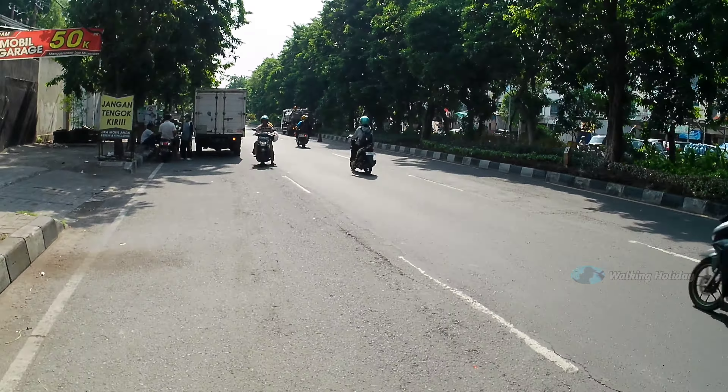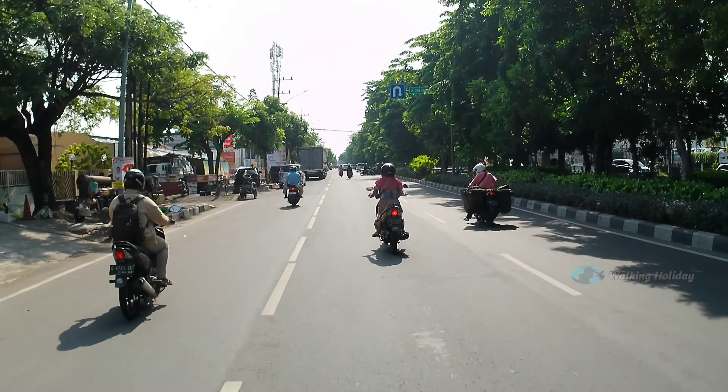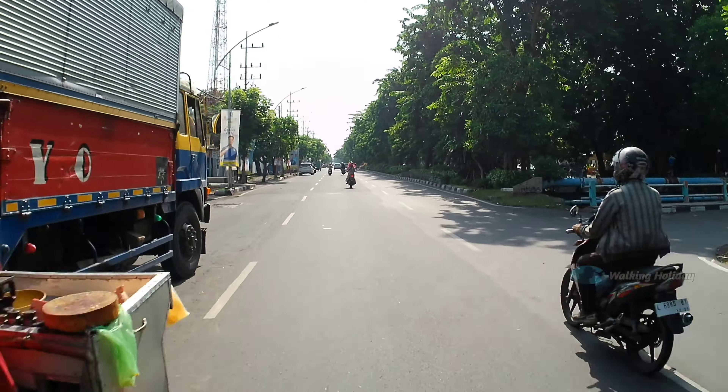Buat yang tidak tahu tentang Toko Buah Hoki, itu salah satu toko buah legendaris karena sudah lama ada di kota Surabaya. Di sana menjual buah-buahan terlengkap, semuanya ada. Tidak hanya itu, di sana juga ada makanan dan minuman, serta produk-produk UMKM dan oleh-oleh makanan khas Surabaya atau Jawa Timur.